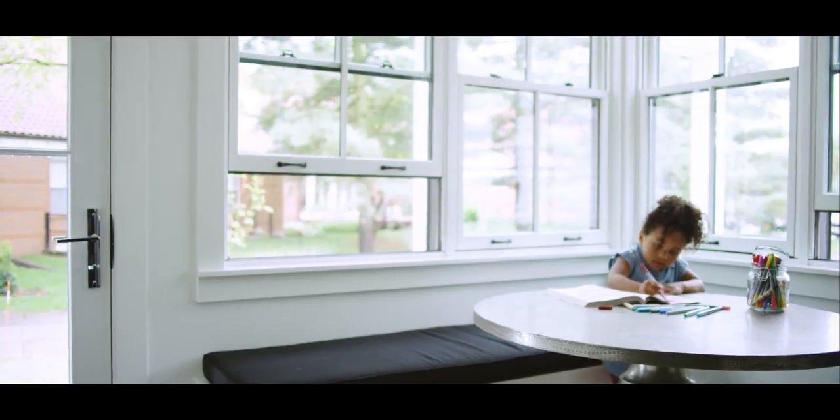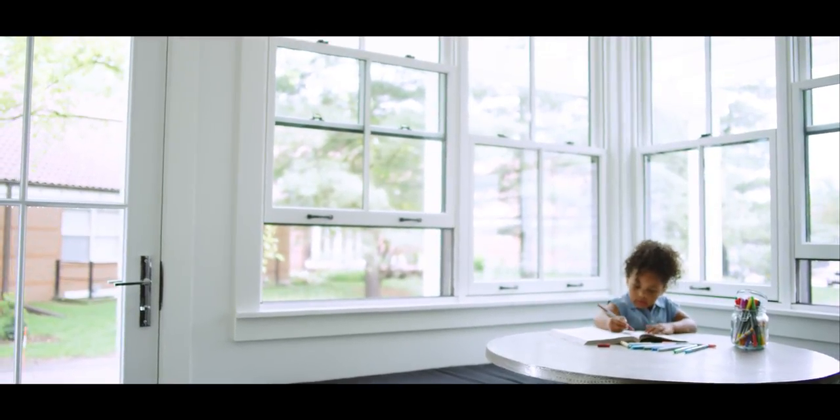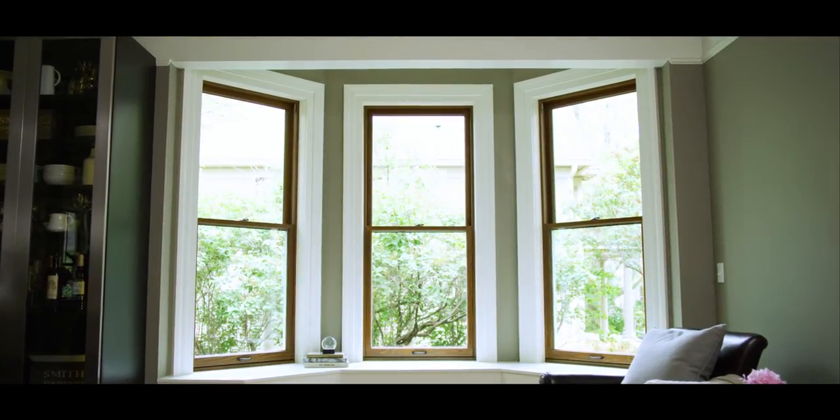This project is Pella Passion. We sweat the details through design, testing, and prototyping to design our best solution for our customers.